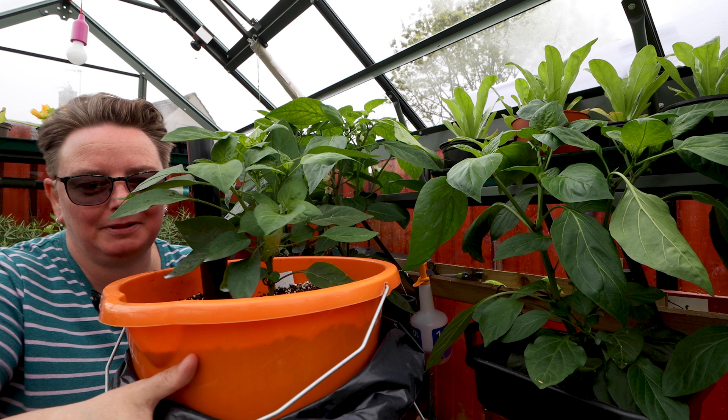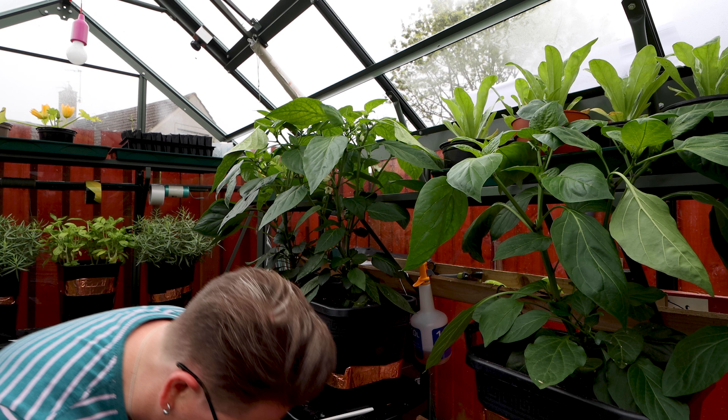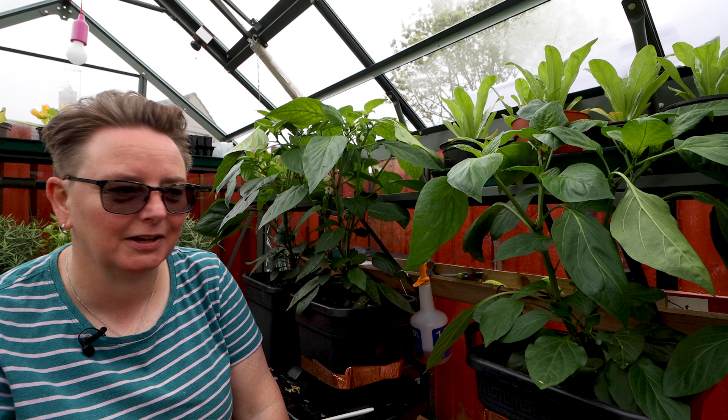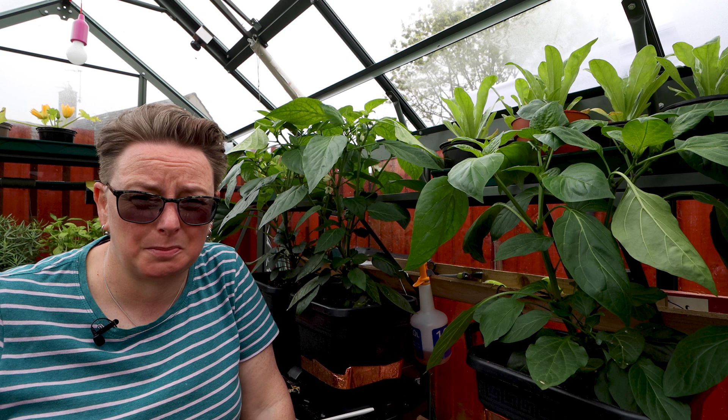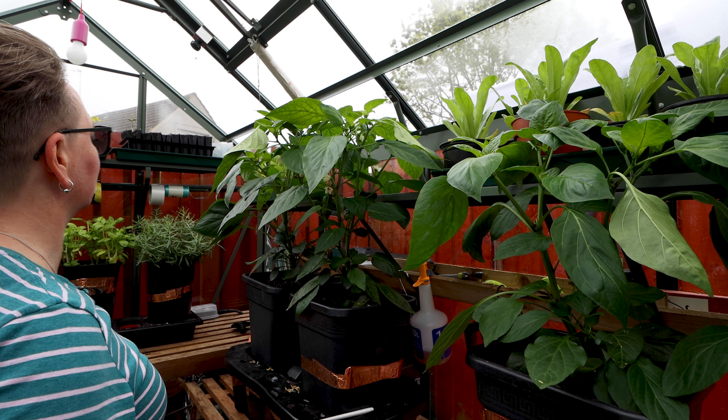The pepper plant that's in the DIY self-watering pot is doing really well — soggy shoe! It's doing awesome as well, not as big as these guys, but again it's to do with where it is in the greenhouse and how much light it's getting. I don't actually have space for five plants, that's the problem, but it's doing really well so I don't want to get rid of it.